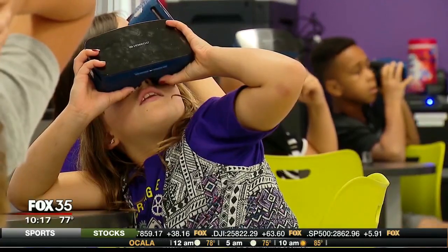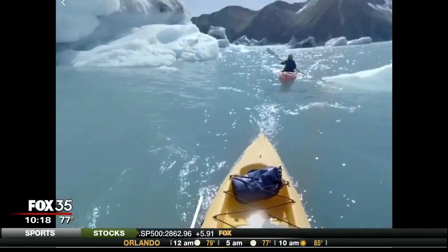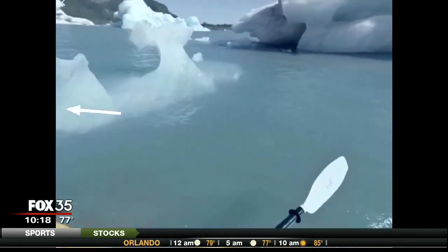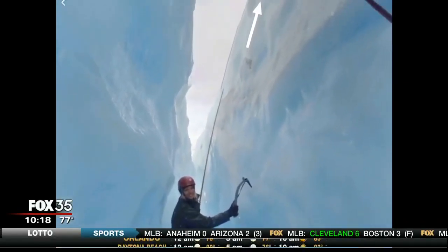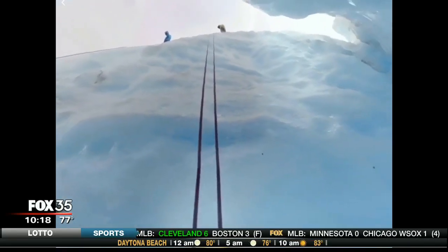Using 30 virtual reality headsets with 30 smartphones for screens and an app called Google Expeditions. It's a whole different world now — a much smaller world. These kids are in Alaska; it's around them 360 degrees. An iceberg-filled lagoon, one minute inside a glacier the next, giving a more powerful learning experience. They felt like they were there, able to explore the ice glaciers and see the mountains.